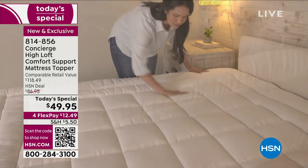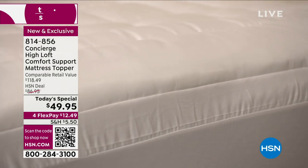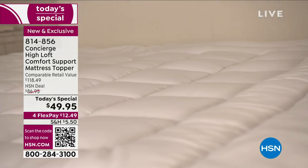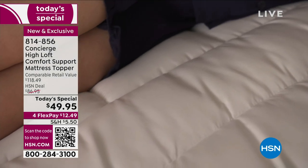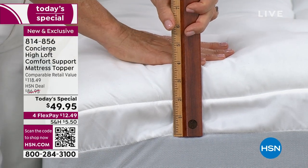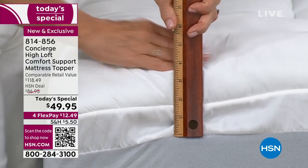Can you show the ruler again? The industry standard on a topper is 10 to 12 ounces per square yard — this is 22. So it's double. When you put it on the bed, you will see that instant lift and feel like you got the pillow-top version of the mattress. It really does beef up the edge of your mattress. And I love that we put this faux gusset here.